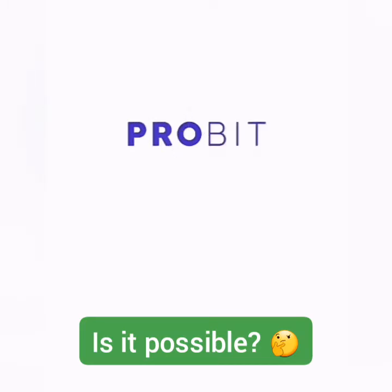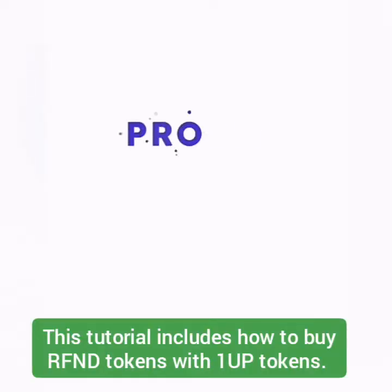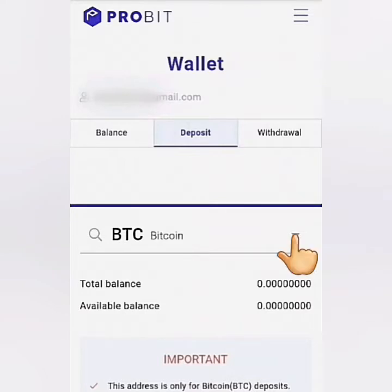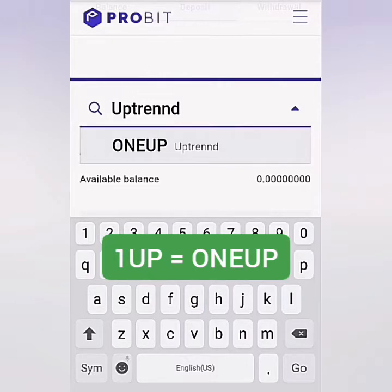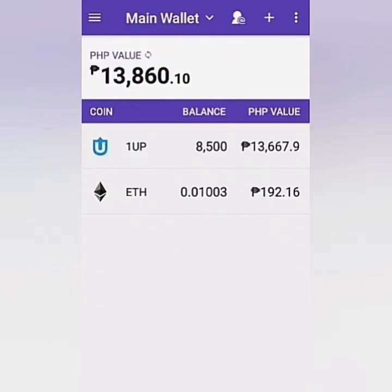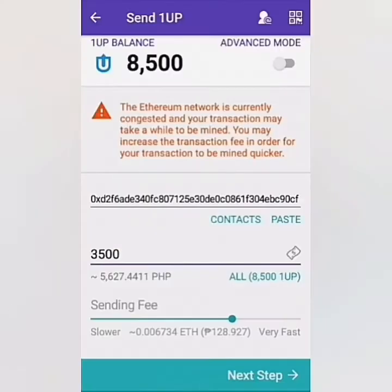To summarize my previous video about trading ONE tokens for Bitcoin, here are the steps if you're trading a coin or token: make a deposit first, then search for the coin or token. For ONE tokens it's spelled in letters. Scroll down, copy the unique address, then go to your wallet and click on the coin or token you will deposit.